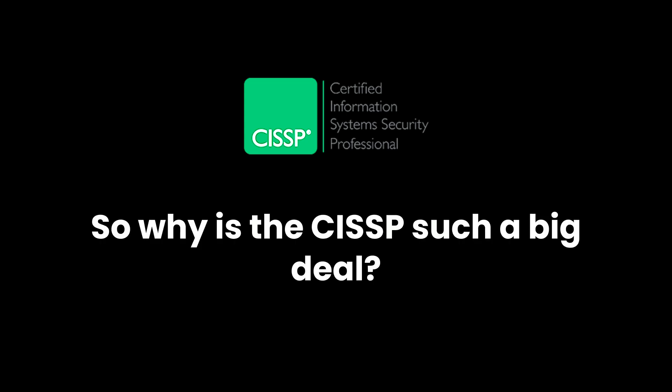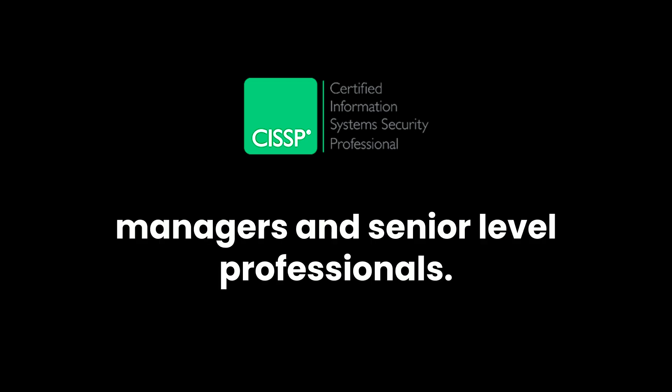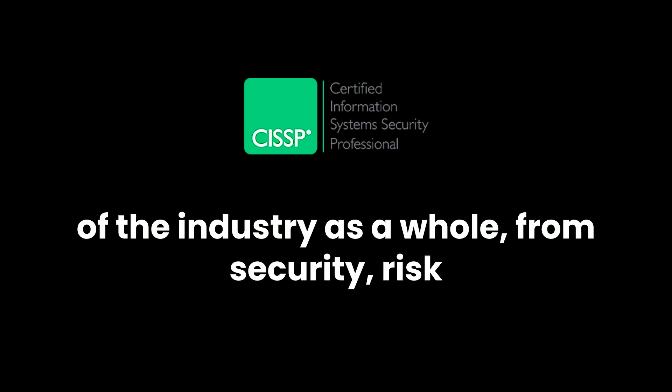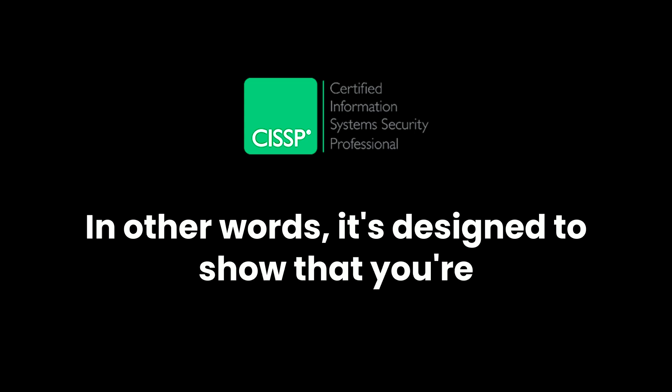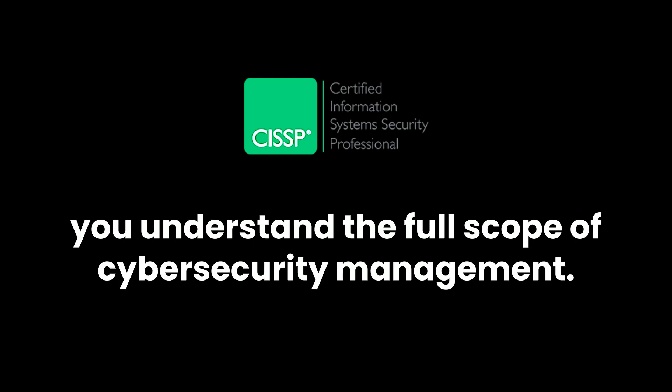So why is the CISSP such a big deal? It's a certification for managers and senior-level professionals. The CISSP shows that you have a deep understanding of the industry as a whole, from security risk management to asset security and everything in between. It's designed to show that you're not just a specialist in one area, but that you understand the full scope of cybersecurity management.